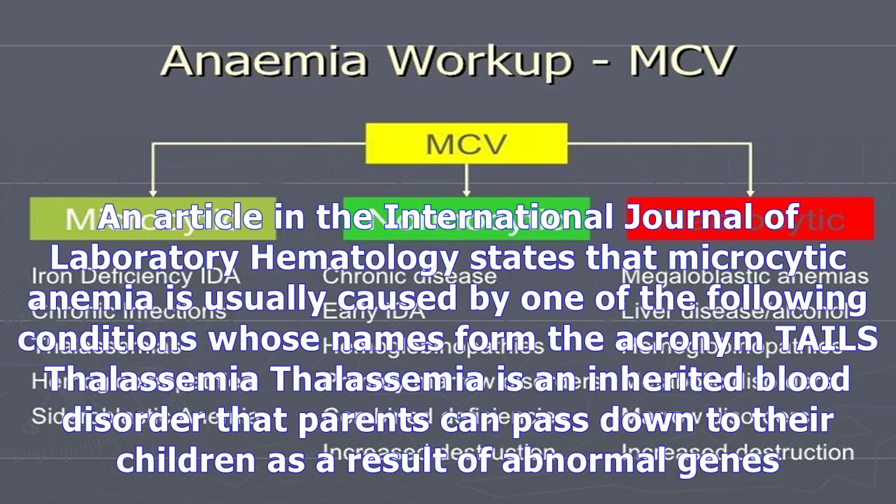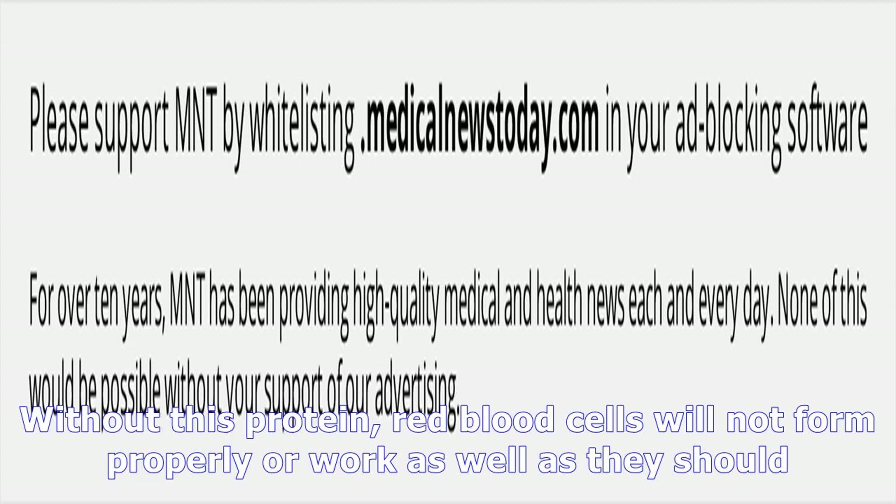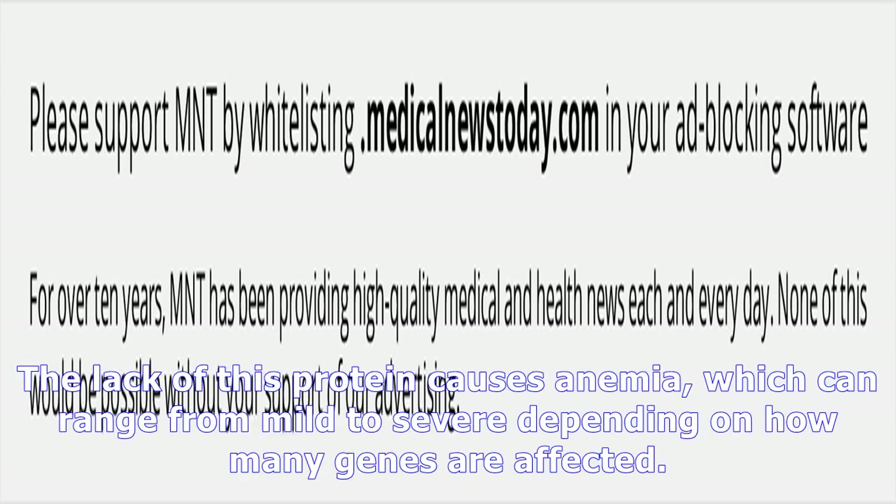Microcytic anemia can be caused by several different health conditions, ranging from mild problems to more serious issues. It is important to work with a healthcare team to find the underlying cause. An article in the International Journal of Laboratory Hematology states that microcytic anemia is usually caused by one of the following conditions, whose names form the acronym TALES: Thalassemia, Anemia of chronic disease, Lead poisoning, Iron deficiency, and Sideroblastic anemia.